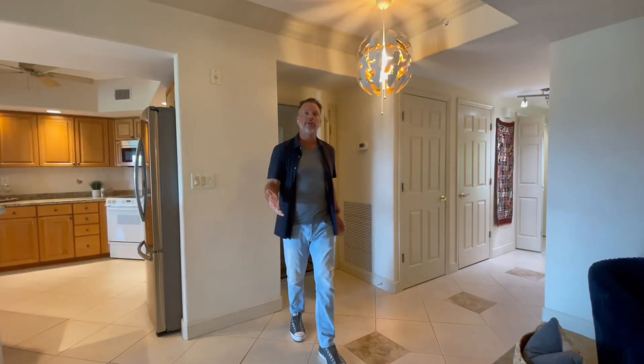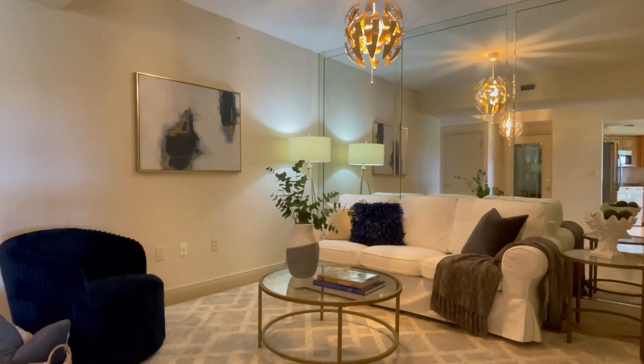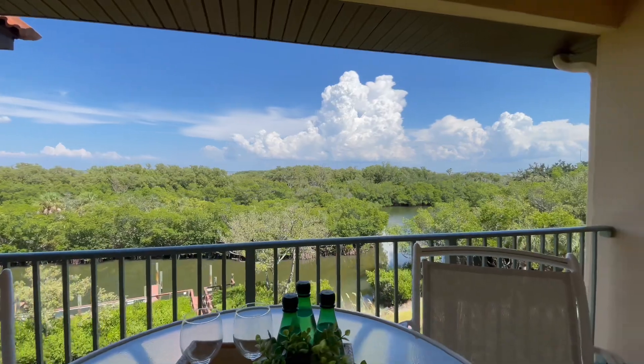Inside the unit, you'll find a nice open floor plan with three bedrooms, three bathrooms, and just over 2,000 square feet of living space. There's a balcony off the living room and main bedroom providing views over the lagoon, intercoastal, and the Skyway Bridge.